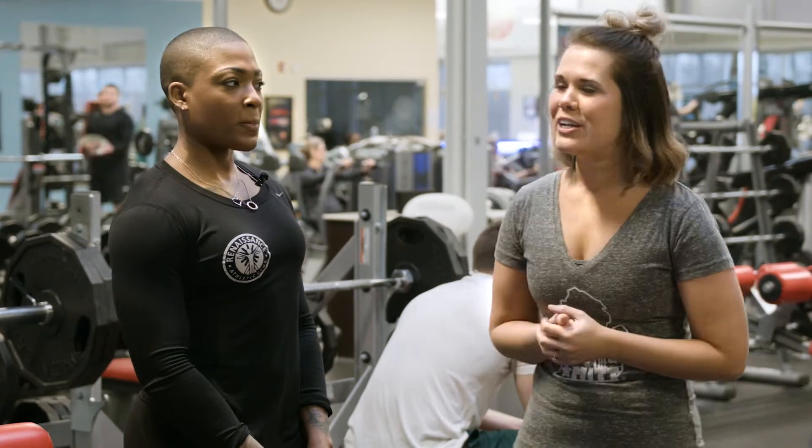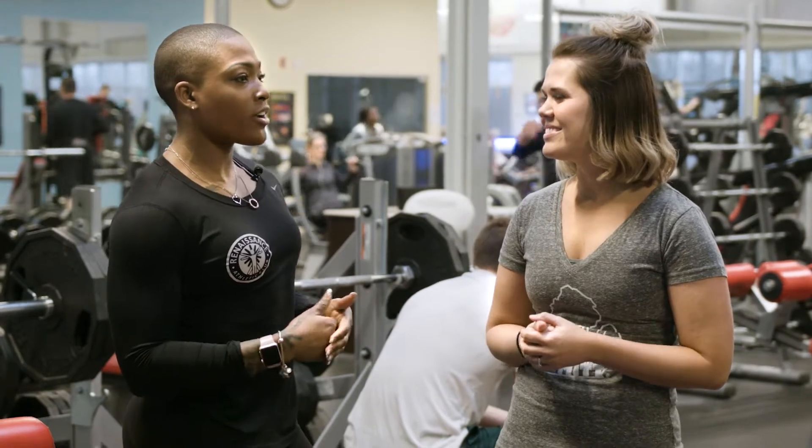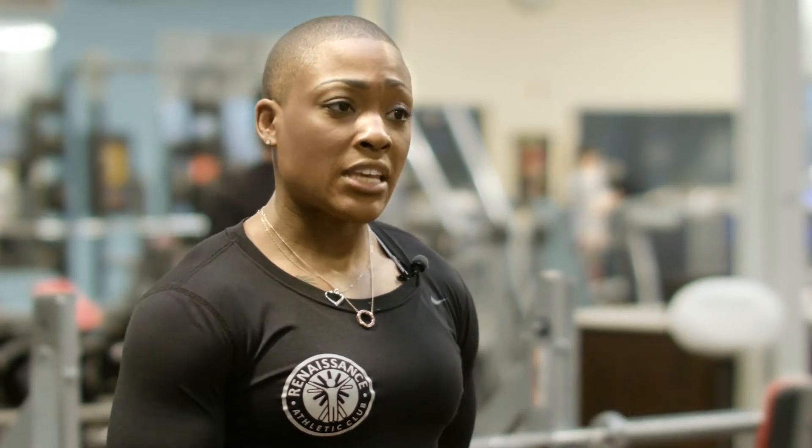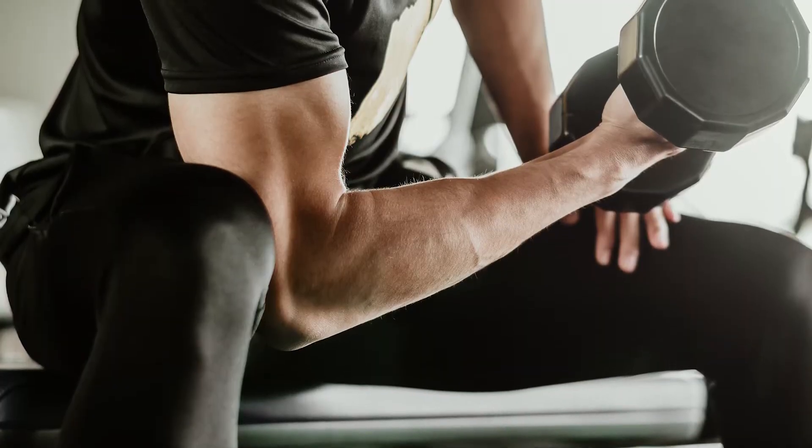So why is strength training so important? The obvious reason is to look, feel, and get fit and stronger. But when we look at the health benefits of strength training, they include increasing that resting metabolism, so you continue to burn calories throughout the day post strength training. Also, it improves and increases your muscle mass and bone density.